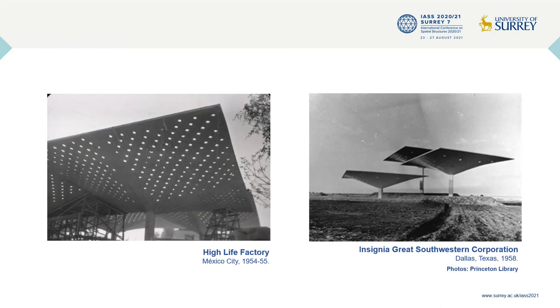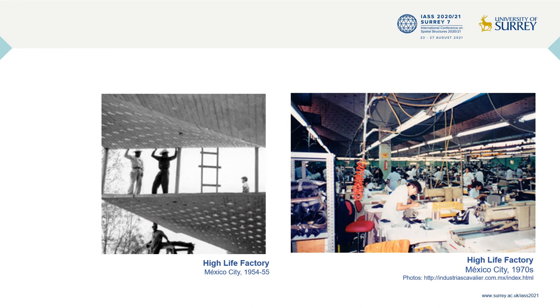The umbrella shells of the High Life Factory are unique as they are the first umbrellas in which Candela explored the design of perforated concrete shells. The second and last time Candela designed perforated shells was in 1958 for the Great Southwest Corporation in Fort Worth, Texas, in collaboration with American engineer O'Neill Ford. However, the remarkable lighting effect posed practical challenges: significant rainwater leaks through the glass block perforations due to cracking, and direct daylight overheating the interior spaces. To solve this, the perforations were covered with an external asphalt membrane, and the shells lost their lighting effect.